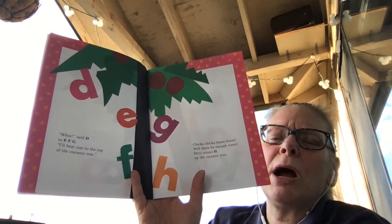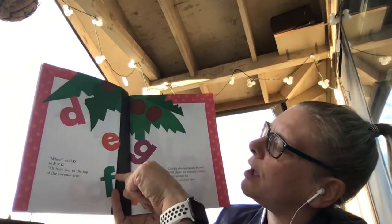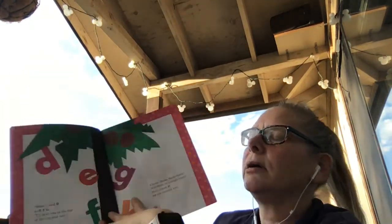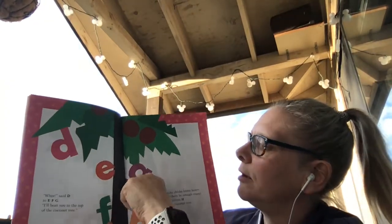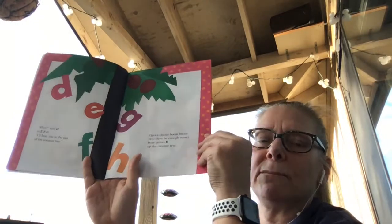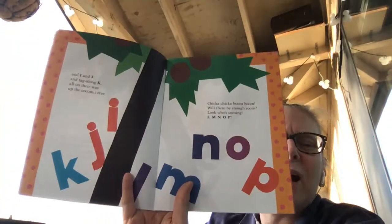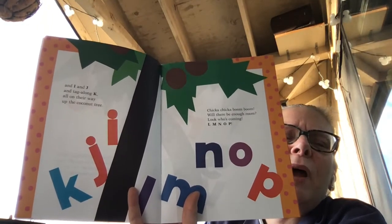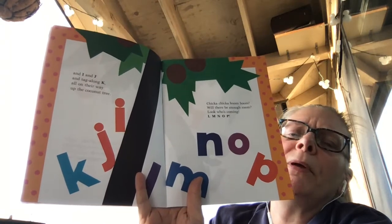Here comes H up the coconut tree. Can you do this a different way? D, E, F, G, H. See that? And I, and J, and tag along K, all on their way up the coconut tree. Chicka Chicka Boom Boom, will there be enough room?